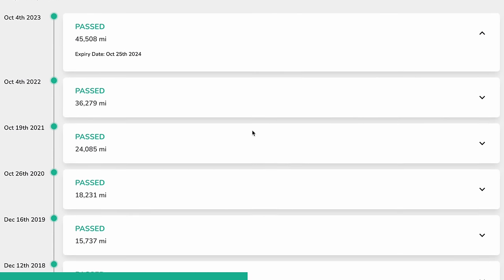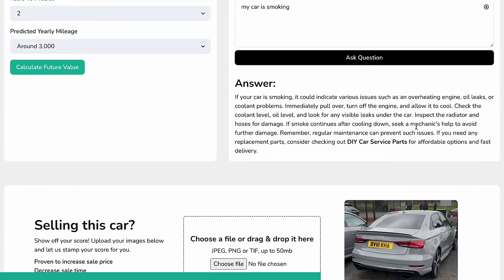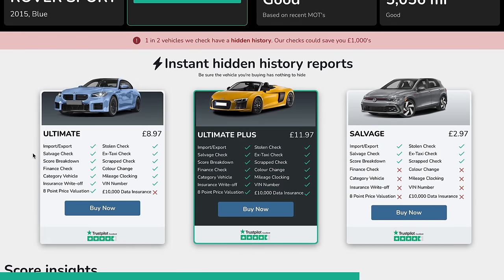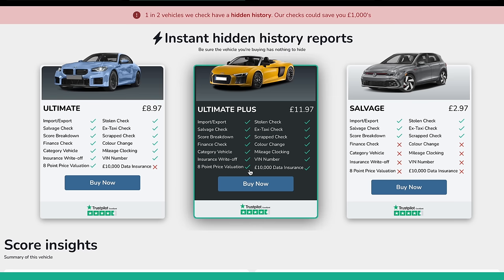It's actually not too bad for something like that. We can go through our MOT history, we've got a future value estimator and our AI mechanic. So if I say my car is smoking, we can ask the question and it will give us loads of things to check before we take it to a garage and spend money. If you're going to hand over your hard-earned cash to buy a car, they offer some of the best checks in the market. The salvage report is £2.97, the ultimate report £8.97. The one I recommend is ultimate plus for £11.97. Use my code SHIFTINGMETAL20 and you'll get 20% off, making this just around £9.50. It gives you all of these checks and ultimate peace of mind. You've even got £10,000 worth of data guarantee. Head to VehicleScore.co.uk and make sure your money's safe when spending it on a used car.